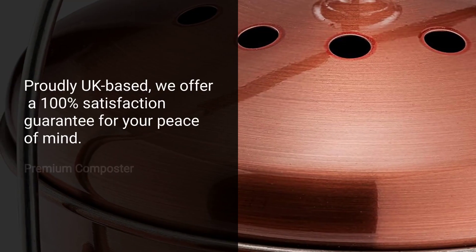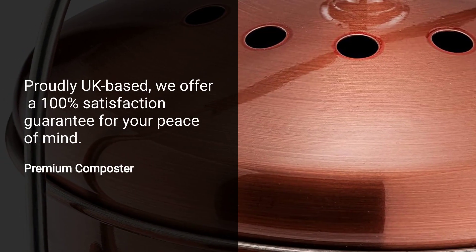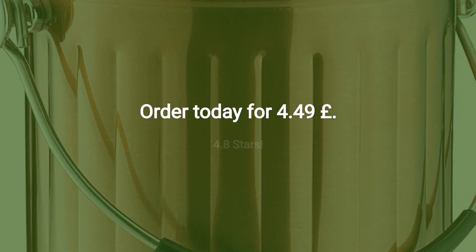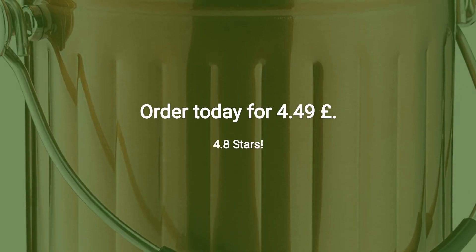Proudly UK-based, we offer a 100% satisfaction guarantee for your peace of mind. Rated 4.8 stars. Order today for £4.49.